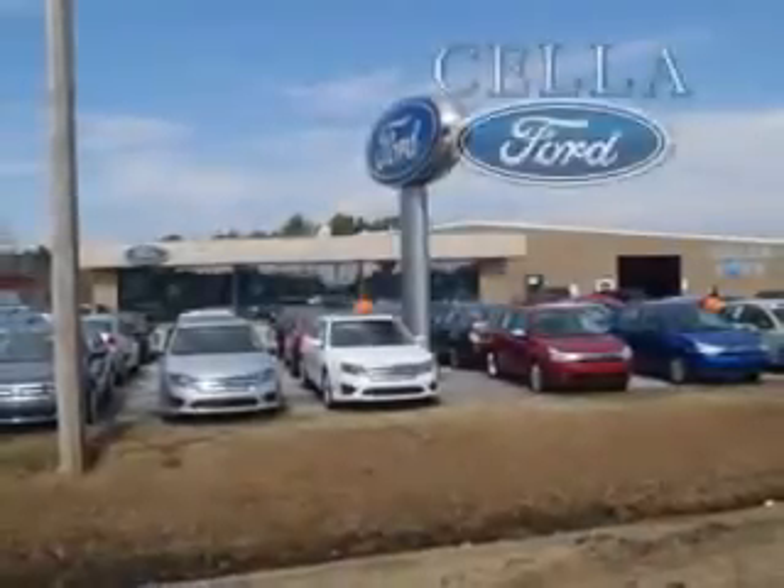To enjoy the drive and have peace of mind in this 2013 Ford Taurus, see us at Cella Ford today. Cella Ford, creating customers for life.